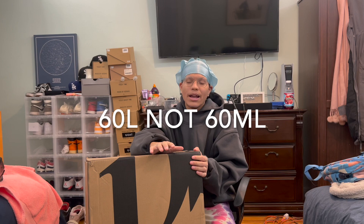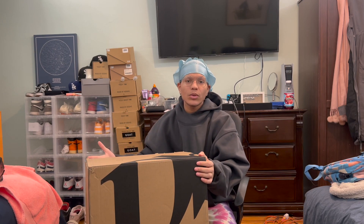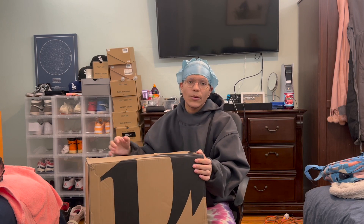Right now we're going to be unboxing the Strom — S-T-R-O-M — it's a 60-liter bag. Hopefully you guys like this. I'll put a link in the description for this specific bag if you're interested. So let's get right into it.